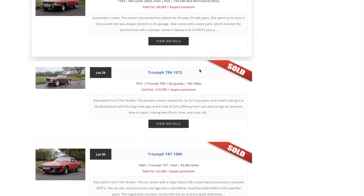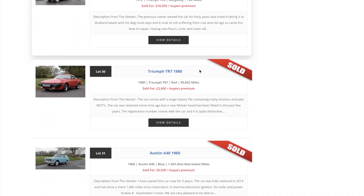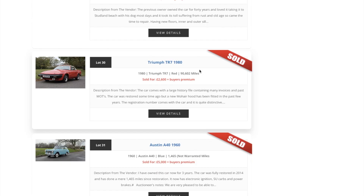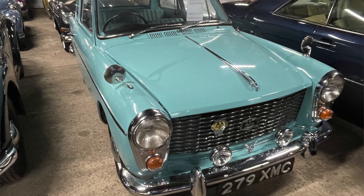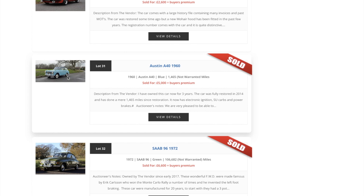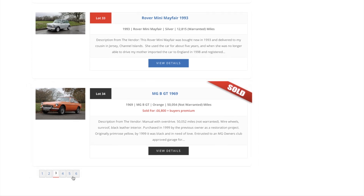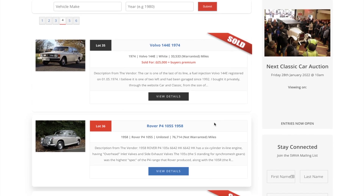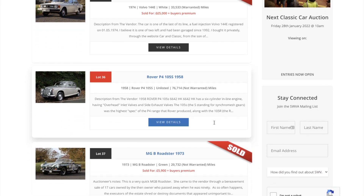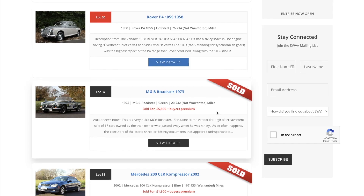A second Triumph here — the TR6, 1972, went for £10,500. The TR7, with those Czech seats of its time, £2,600 — a good little bargain. Then my grandfather's old car, the Austin A40 — exactly that colour, the aquamarine blue with the black roof — went today for £5,000. Saab went for £6,600 and MGB GT again £6,800. The Rover P4 looks like it hasn't sold — the reserve probably wasn't reached.